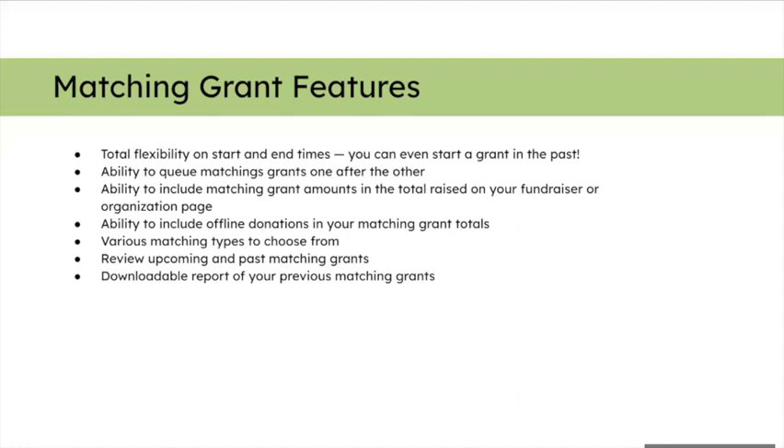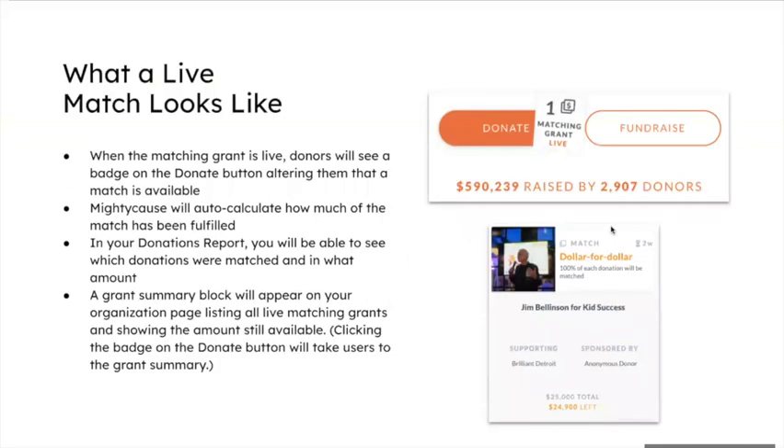Matching grant features on the Give Big Mighty Cause platform include: total flexibility on start and end times — you can even backdate a grant if you forget to start it. You can queue matching grants one after the other. You can include the matching grant amount in your total raised on your organization page, include offline donations in your matching grant totals, choose from various matching types, review upcoming and past matching grants, and download full reports with all the data once a match closes.